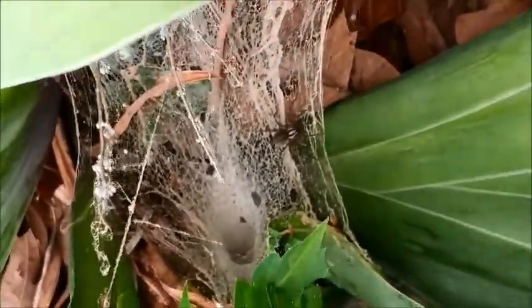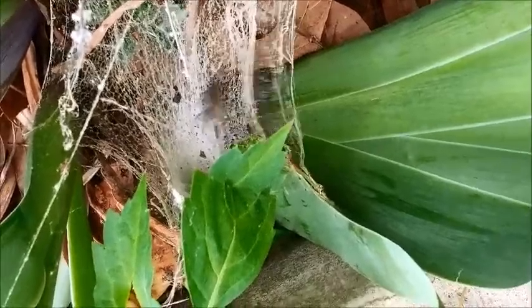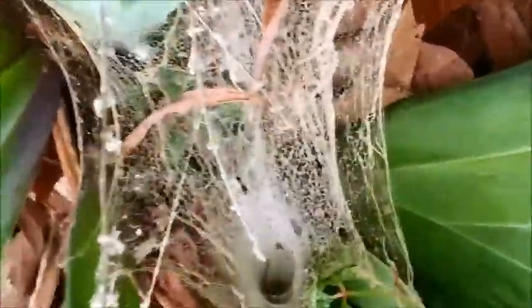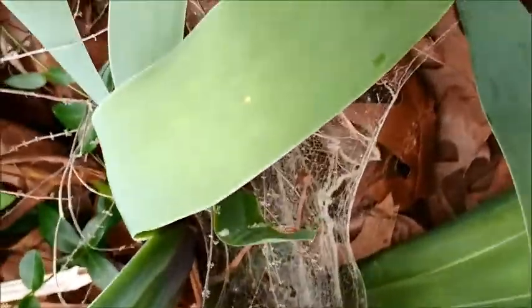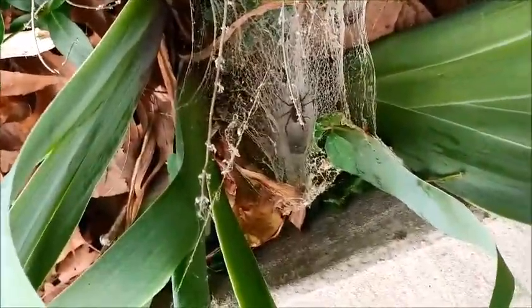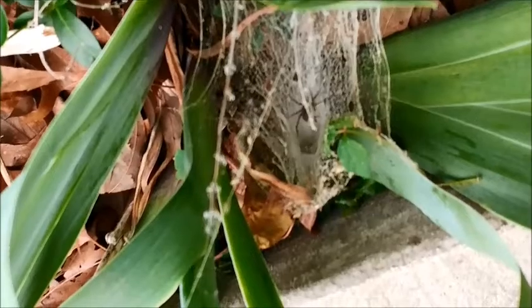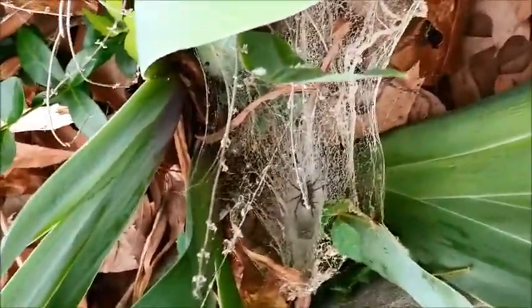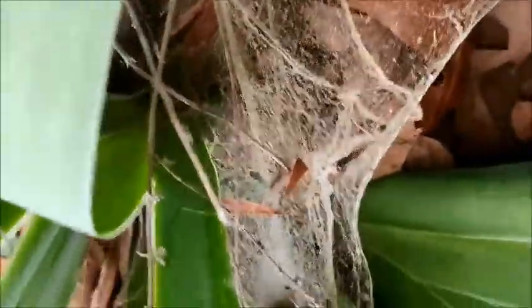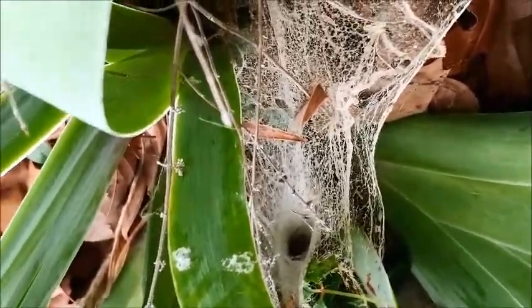Nice funnel spider in my garden. The spider's not that big — the body's probably about a centimeter long, the whole thing probably an inch and a half maybe. Yeah, there she goes back in the hole.